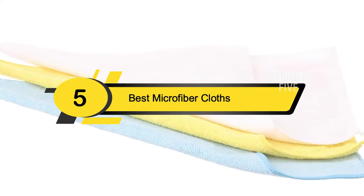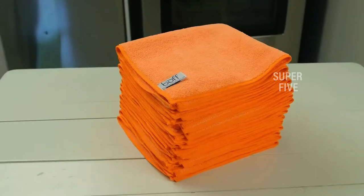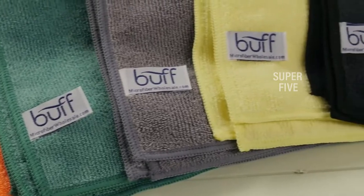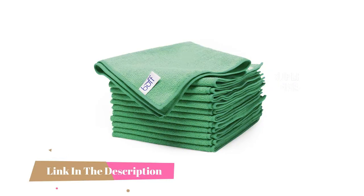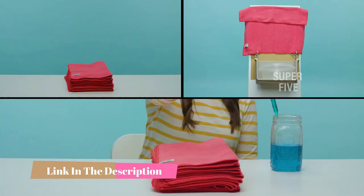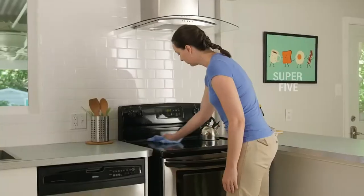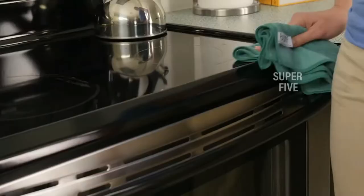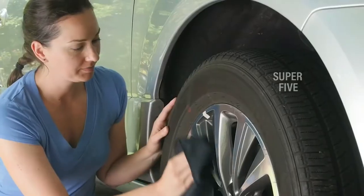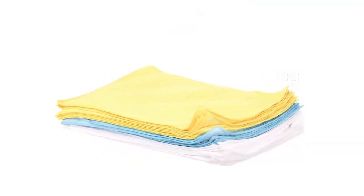Hi everyone, today we're going to take a look at the five best microfiber cloths on the market for this year. First we're going to show you our five best picks, then we'll talk about what you should look for before buying. You can find timestamps and links to all the products we mention in this video down in the description below. When it comes to cleaning, microfiber cloths reign supreme — these multi-use cloths are not only more absorbent than traditional cotton towels but significantly more effective at picking up dirt and bacteria.